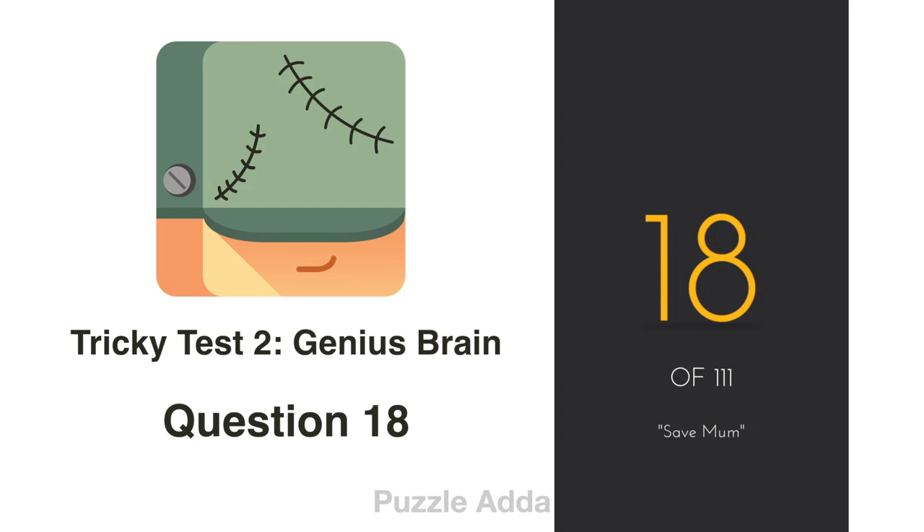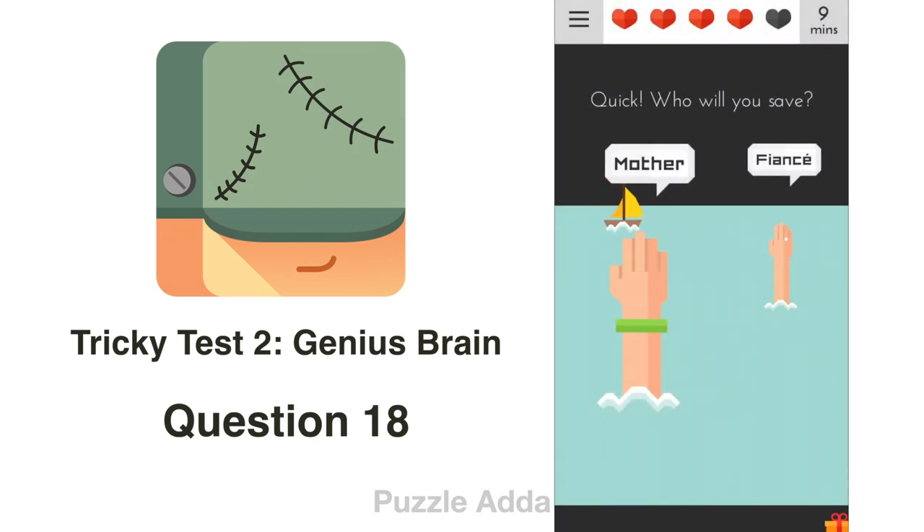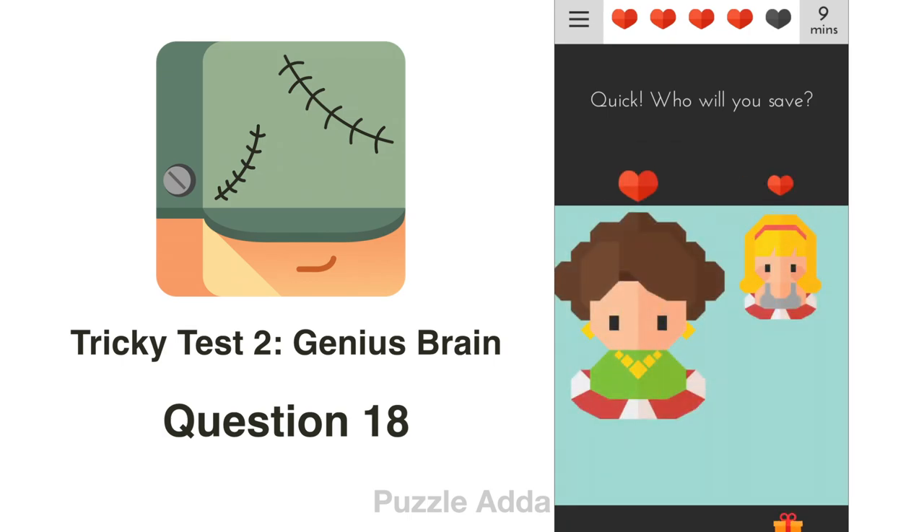Question 18: Quick, who will you save? Why save one when you can save both of them? Yes, the answer is right.